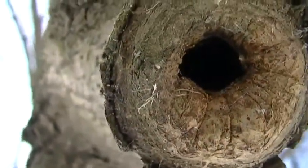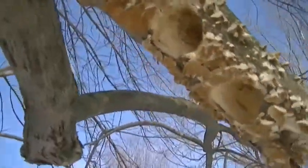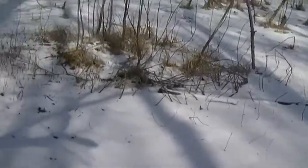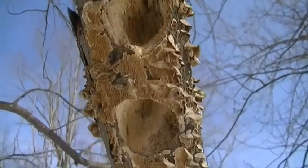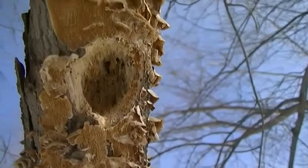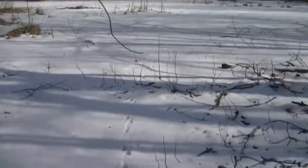That would be kind of cool if we saw something moving around in there. I'm thinking it may be a rodent of some sort, but now I'm thinking it might be a woodpecker. If anybody has any ideas, feel free to throw them out. Usually when I see woodpecker holes they're a lot smaller than that — I don't really think I've seen woodpeckers make holes that large. Anyone have any ideas, let me know what you think it could possibly be.